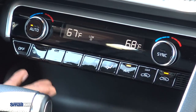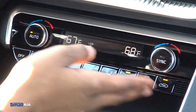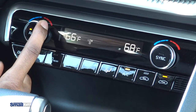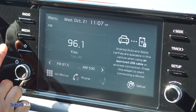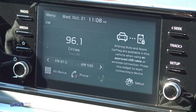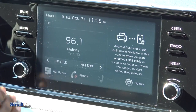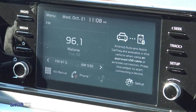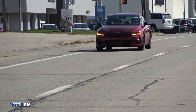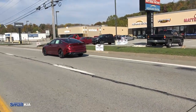We have dual zone climate control and either side you can set to whatever temperature you want. Moving up to the screen, you have all your buttons for radio, media, searching between tracks, and it's also capable of Apple CarPlay and Android Auto. We have a 1.6-liter four-cylinder turbo engine and an eight-speed automatic transmission, and the fuel economy is a combined 31 miles per gallon.